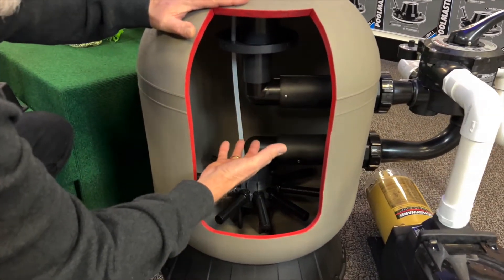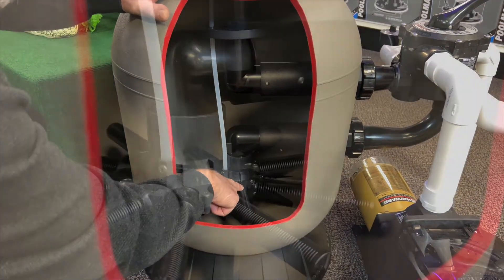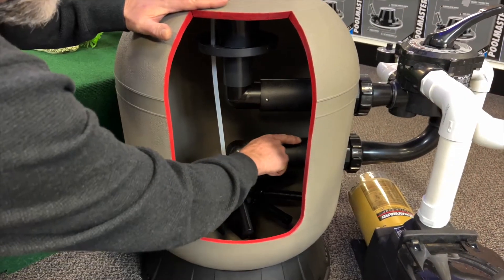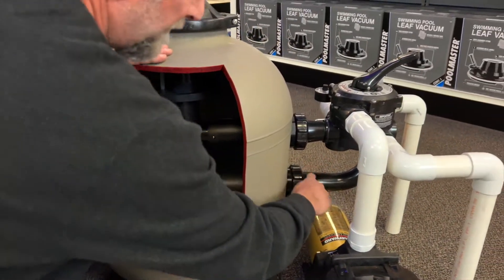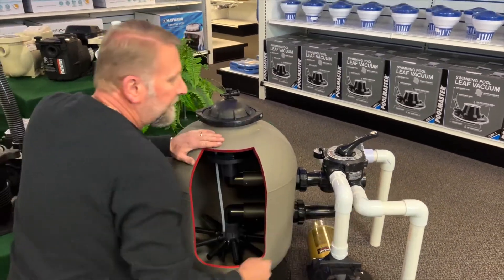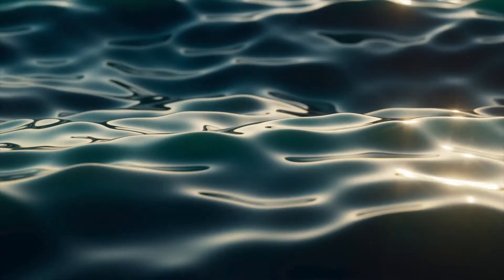As the water goes through the sand, it's filtered. The water then goes back through your laterals, allowing the water to pass through but not the sand. The water travels back up through your multiport and then returns back to the pool by means of the return line — a pressure line. That's why you see jets on the side of a pool; those are your returns, circulating the clean water back into the pool.